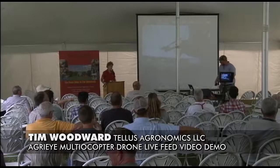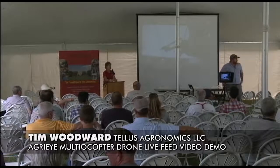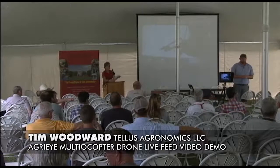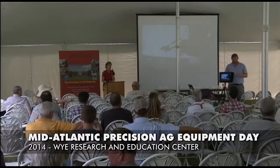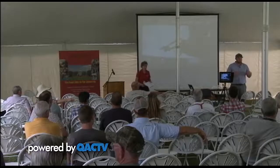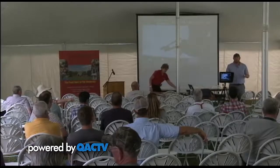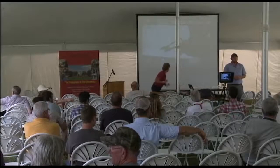Thank you for coming today, Tim — you're wired up. We're going to demo a drone that I'm currently putting together. This is the drone system that I use in my consulting business. I saw the need to put a package together for other people, so this is the drone I'm going to demo.